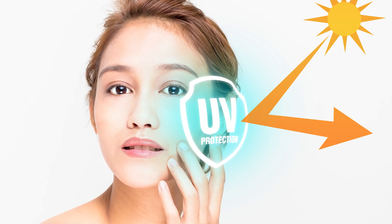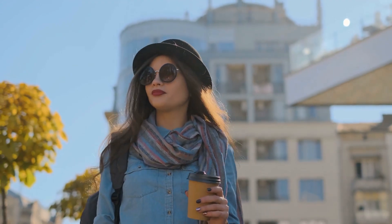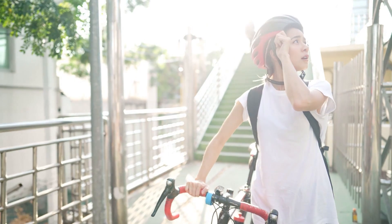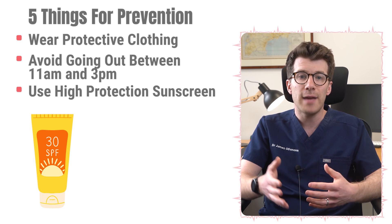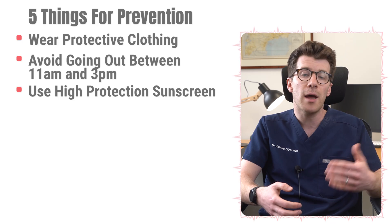Like with many skin conditions, the key is prevention. Protecting your skin from the sun in the first place can help reduce the number of new actinic keratoses and lower the risk of developing skin cancer. First, wear protective clothing including a hat that covers your face, neck, and ears, as well as UV-protective sunglasses. Try to avoid going out between 11am and 3pm when the sun is strongest. Also use a high-protection sunscreen of at least SPF 30 with high UVA protection, applied generously 15–30 minutes before going outside and reapplied frequently.